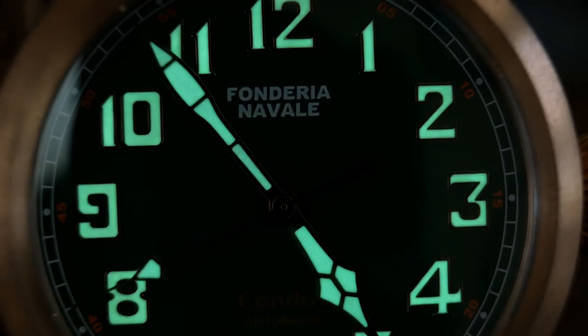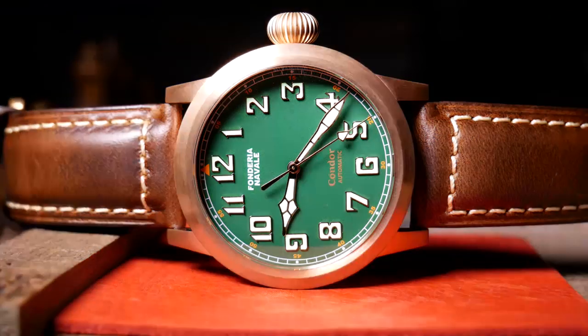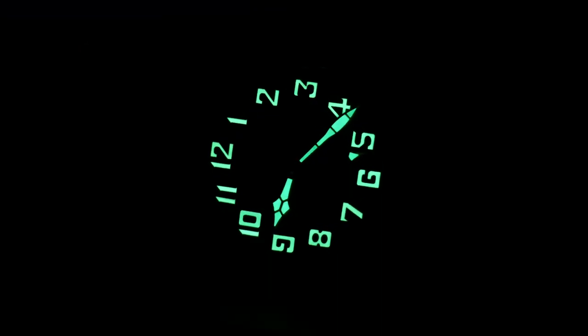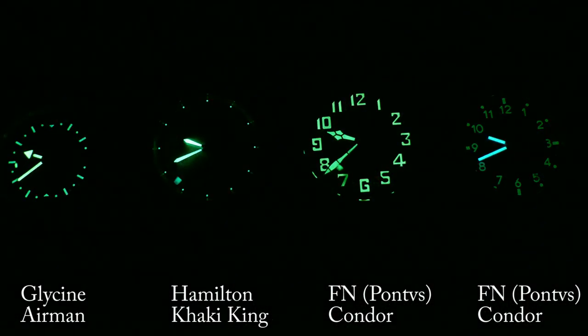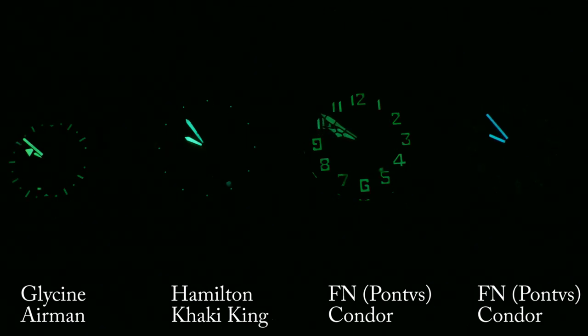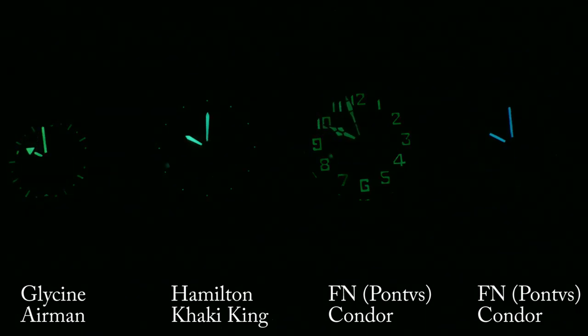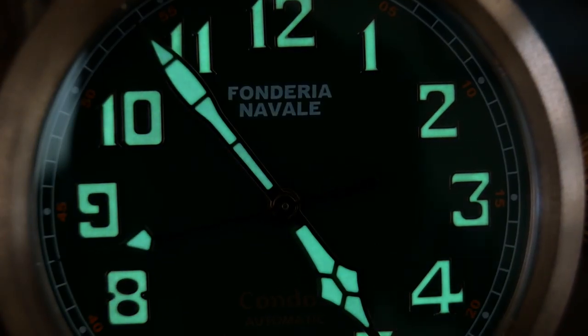As for the lume, it's okay. The dial and hands seem to have an equal amount of C3 lume, so they both have a nice even glow at first. Yet for comparison, I threw it up against some good pilot and field watches, and after 40 minutes it is clearly the dimmest — even with more surface area on the hands than the others. So I think the lume here is okay, but it definitely could be improved.